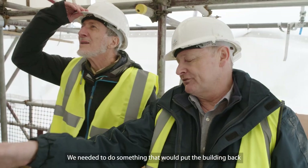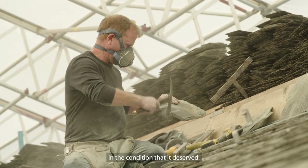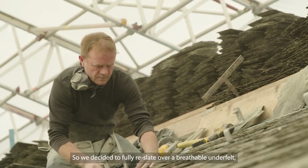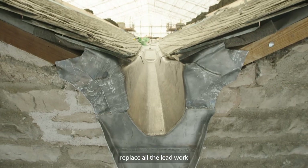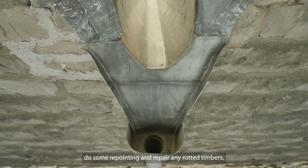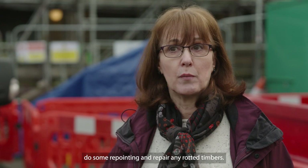We decided that just doing patch repairs wasn't good enough anymore. We needed to do something that would put the building back in the condition that it deserved. So we decided to fully re-slate over a breathable under felt, replace all the lead work to a much better standard, do some repointing and repair any rotted timbers.